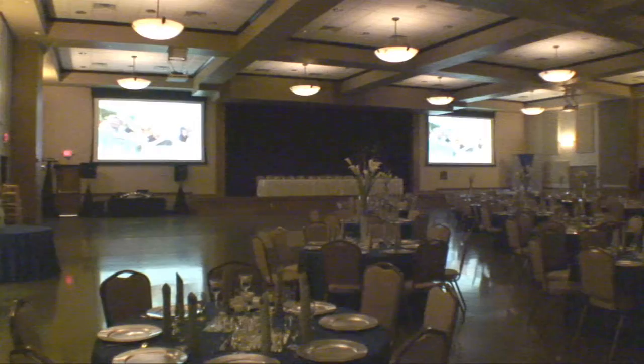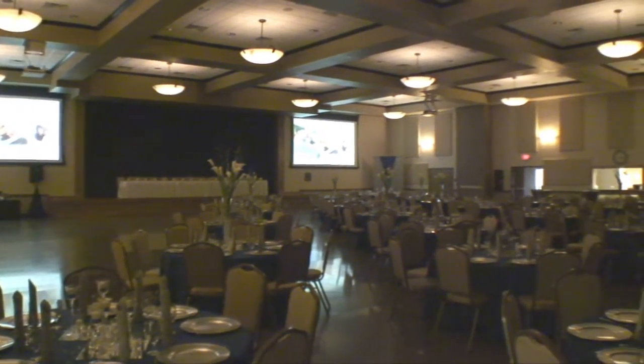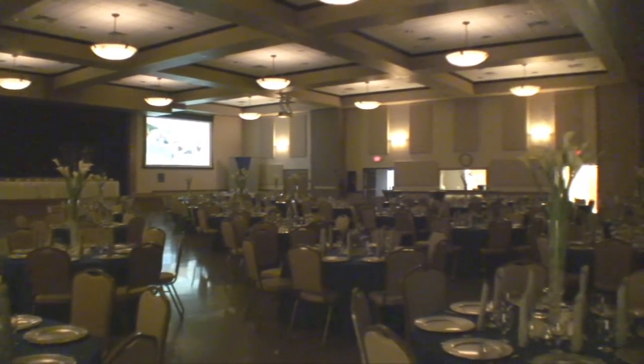One of the neat things about this community center is that there are several ballrooms here. There are partitions — you can partition the rooms off to make huge rooms or smaller rooms. So this place is really perfect for any kind of party, whether it's a small meeting or a large wedding reception. They can accommodate you here.